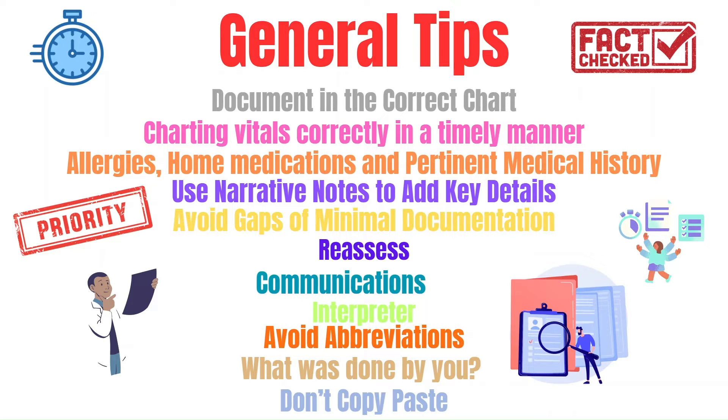Narrative notes should be used whenever you believe more information is needed to explain a situation or to paint the picture better. Avoid long gaps of no documentation, and avoid not addressing the issue of why your patient is in the ER.